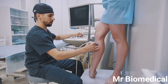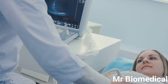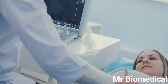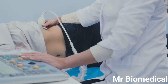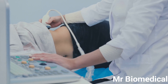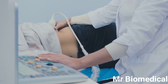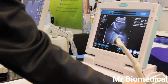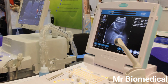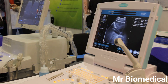In urology, ultrasound is used for assessing kidney stones, evaluating prostate health, and guiding biopsies. In emergency medicine, it rapidly diagnoses internal bleeding, evaluates trauma patients, and guides procedures like draining fluid collections. Ultrasound's ability to provide real-time images without radiation exposure makes it an invaluable tool for both diagnosis and treatment guidance across numerous medical disciplines.